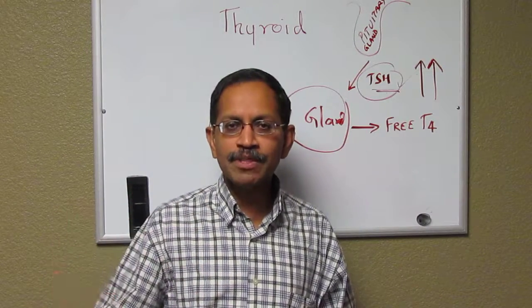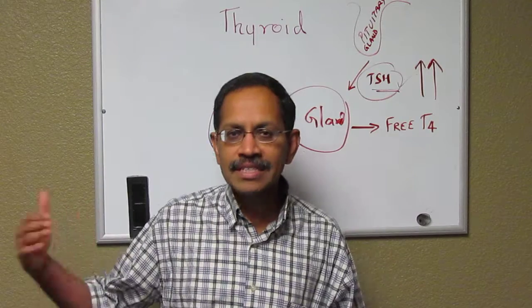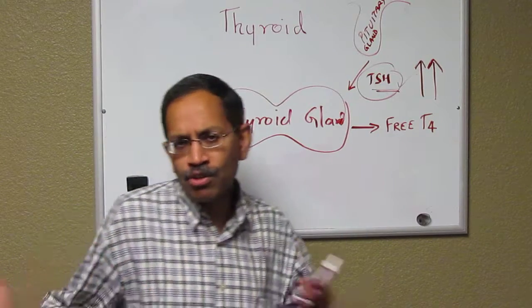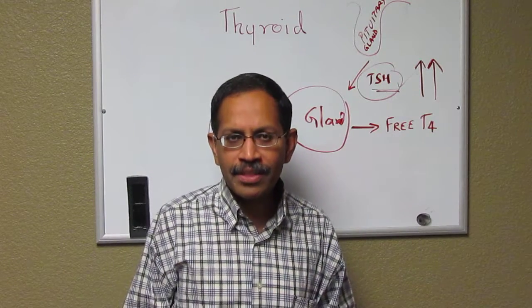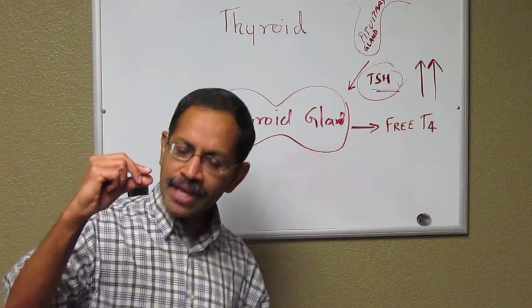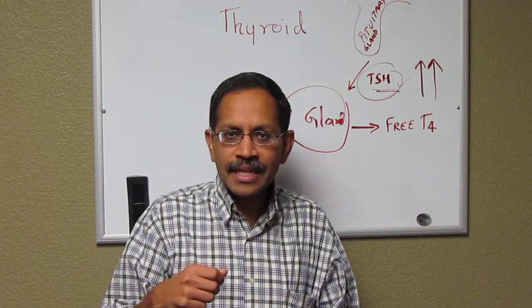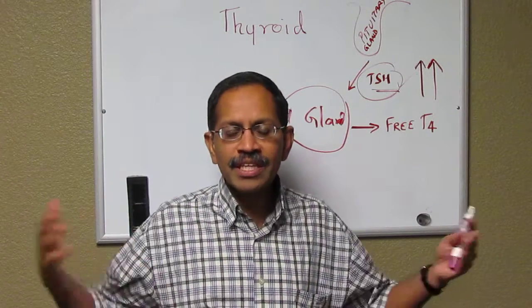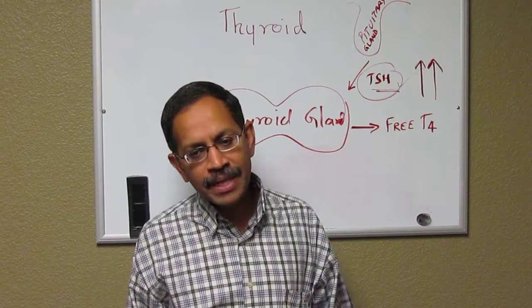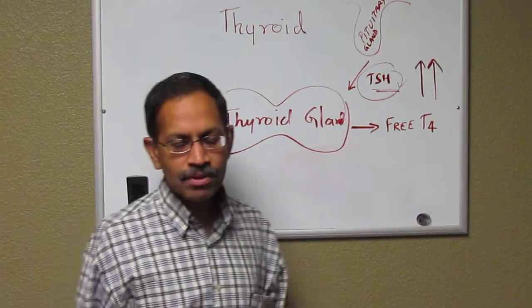The most important step is to give the child the thyroid pill every single day. In the newborn period, you usually use mother's milk or bottled milk — take a very small amount of milk, crush the pill, and give it once a day. If the child throws up within the first 30 minutes, it means the child may not have gotten the medication and you have to administer it again.